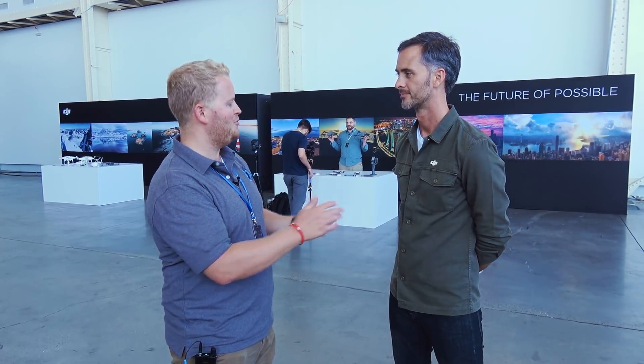I'm here with Michael Oldenburg from DJI. Your presentation was awesome. What are the top three things you like the most about the Mavic 2 Pro or the Mavic 2 Zoom?